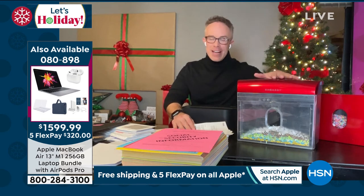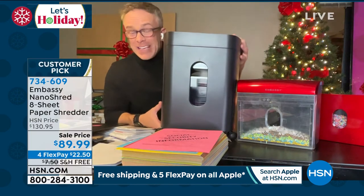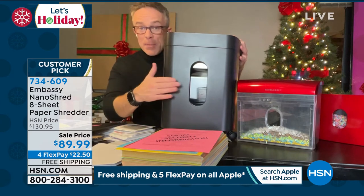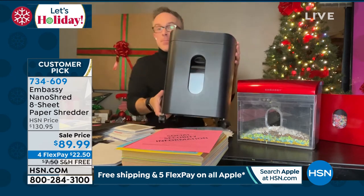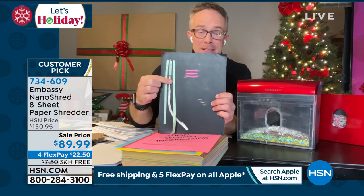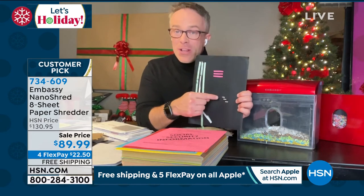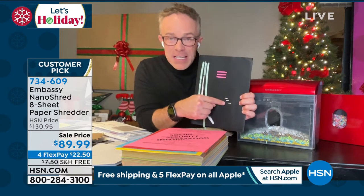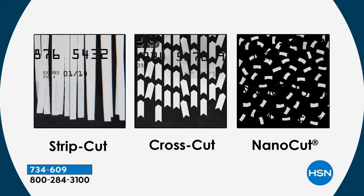You've seen Embassy here before at the network, but what you're seeing tonight is different — it's this footprint that can sit countertop or on the floor. You're replacing something that's big and bulky that takes up a lot of space, but you're not sacrificing. The capacity is the same because the shred is smaller. If you're using a strip cut shredder — 30 shreds per page, 50-year-old technology you're trusting your identity to — you want to upgrade. A lot of us went to cross-cut, definitely smaller, but they figured that out as well. Can you even see this nano cut? It's about the size of a grain of rice. It's almost government quality in terms of top-secret protection.